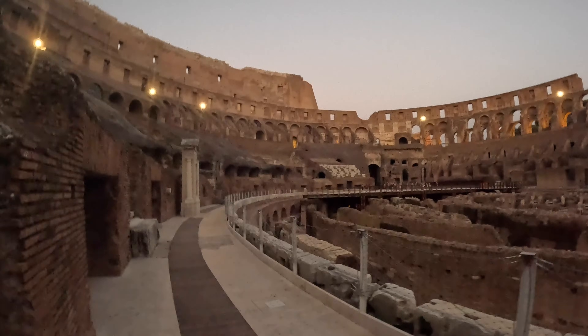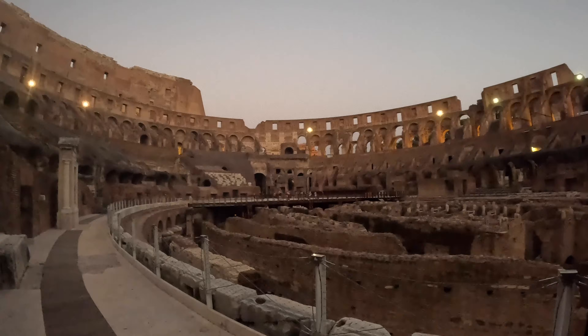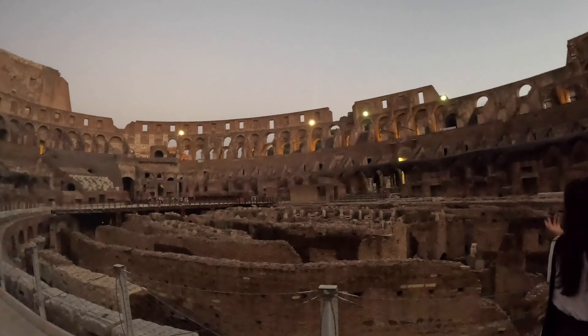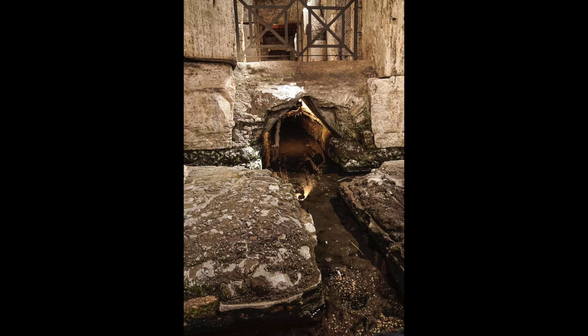Its other main purpose was to also house the gladiators and animals before the games began and to house the bodies immediately after the contests. As such, the underground complex reeked of animal urine and excrement. All this would be mixed with a water pumping system to keep the underground levels wet in an effort to alleviate the conditions.